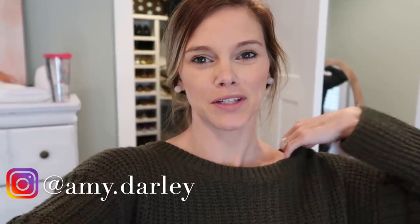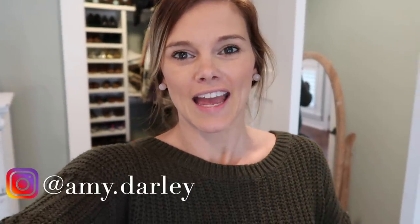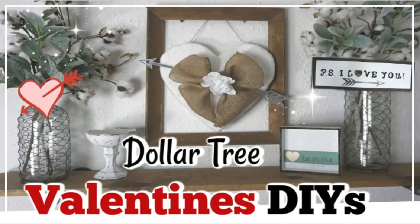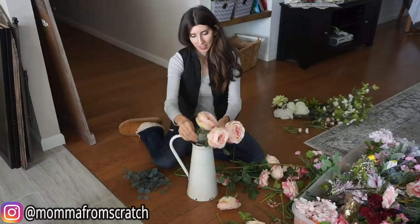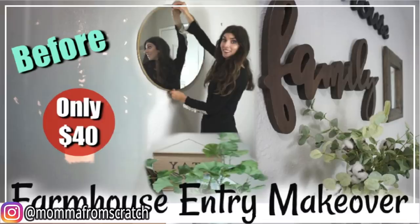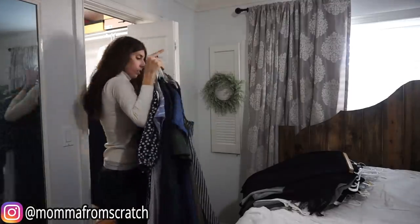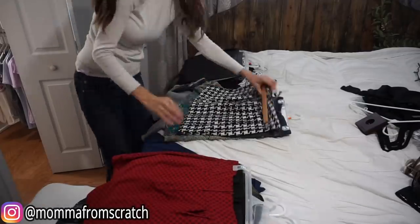Hey y'all, welcome back to my channel! Today I'm doing another declutter and organize video and we are going to be doing my master closet. I'm so excited to get in here and declutter and hopefully give you guys some cleaning motivation today. I'm also excited because this video is a collaboration with my friend Emily and her channel is Mama From Scratch.